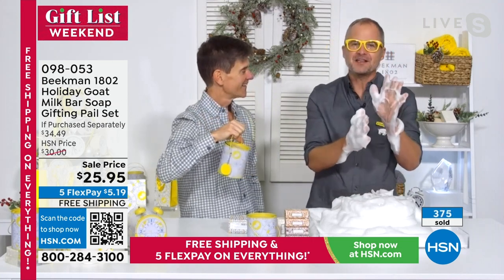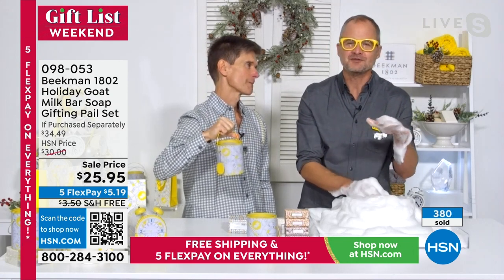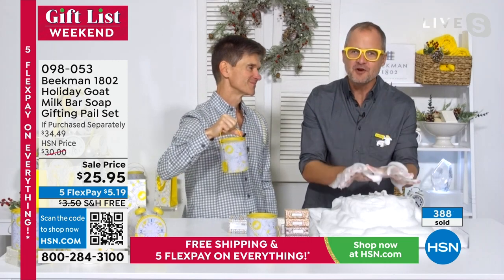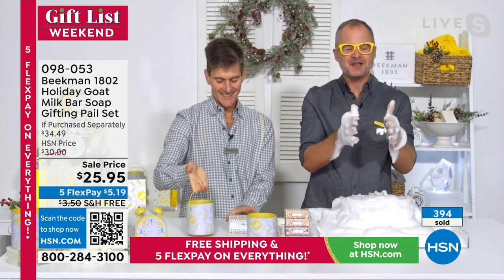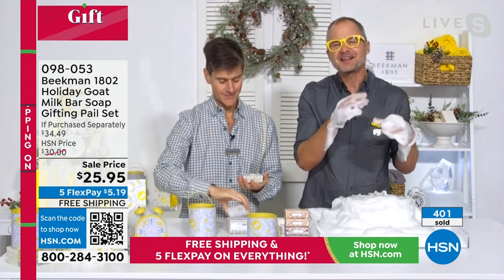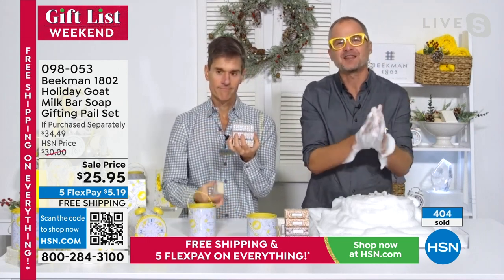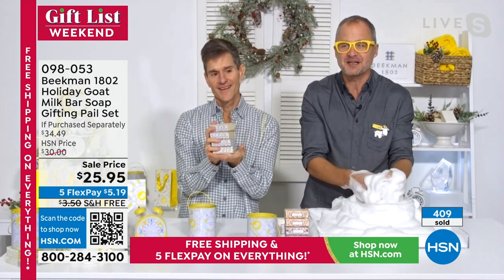Holiday time is when Beekman gets more new neighbors than any other time of year — they grow neighbor by neighbor. Every Christmas morning, Brent and Josh go on social media to see people all over the country giving Beekman and sharing their reactions. Thank you for bringing them into your home for the holiday season.